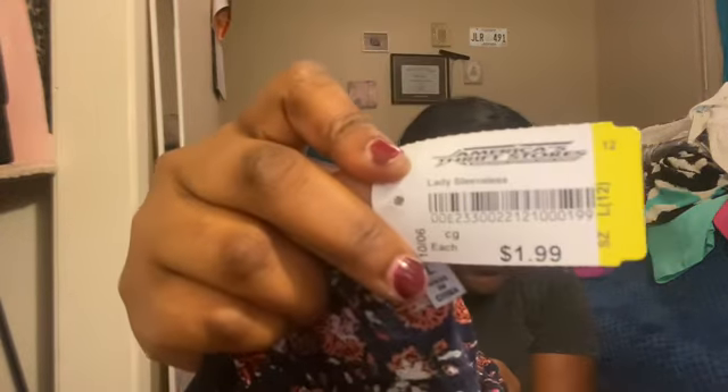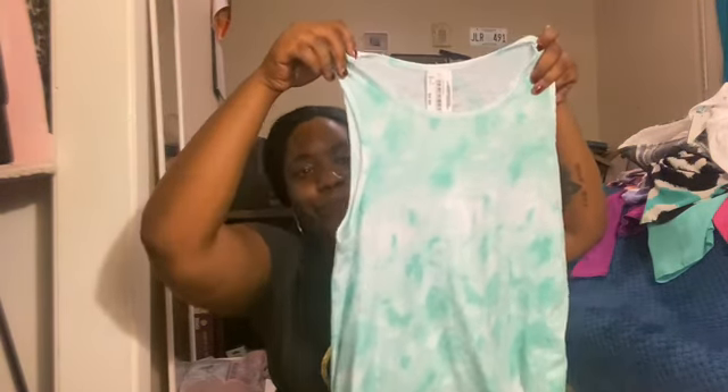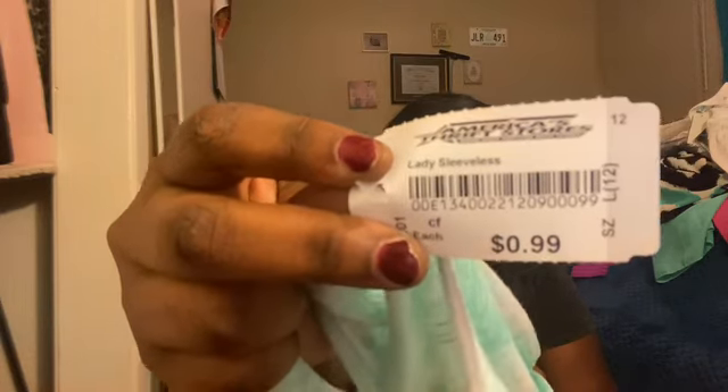I got a crop top — this is too cute, I had to get this — and it was $1.99. I got this like neon greenish-blueish teal shirt and it was $0.99.